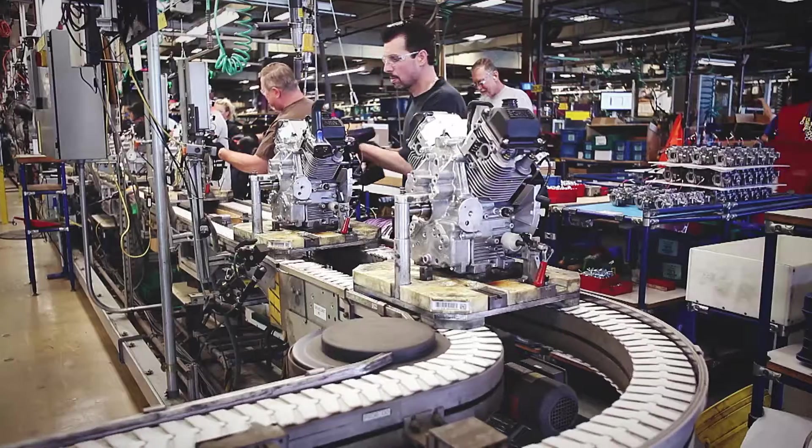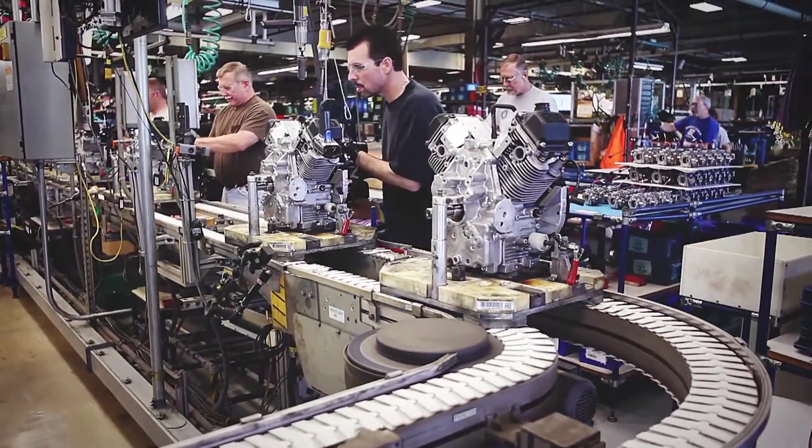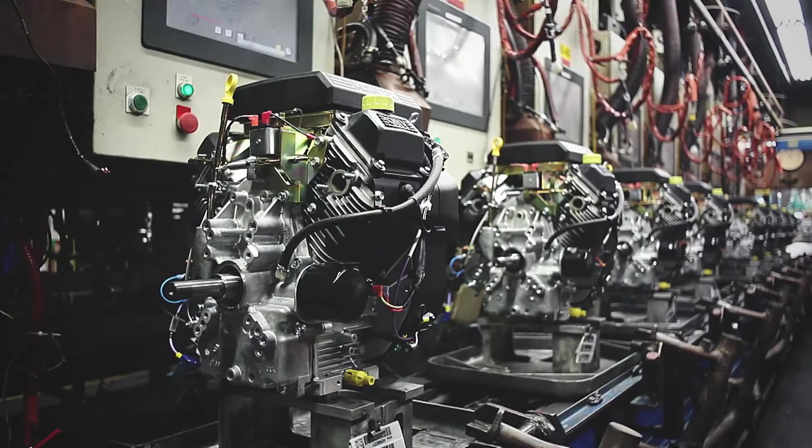Where previous solutions may have been a conversion kit, it's hard to get that confidence that everything's going to work right together. Kohler put the whole engine and fuel system together.